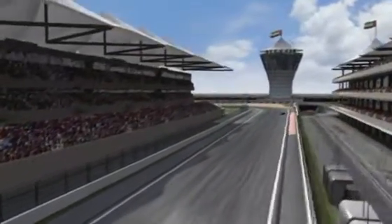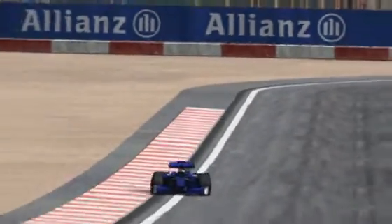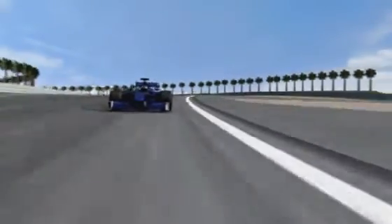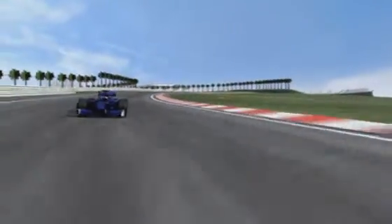Everything top-rate and high-tech, but only experience will show where the circuit's pitfalls lie — bumps, high curbs, or desert sand on the track. Details that at a top speed of 320 km/h can quickly cause cars to leave the track.